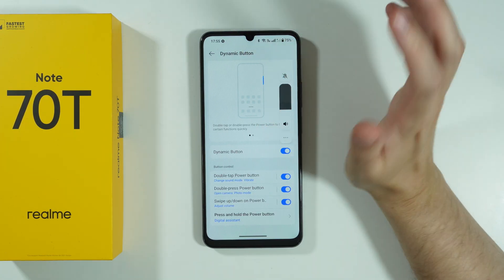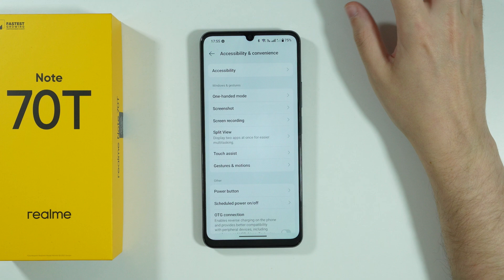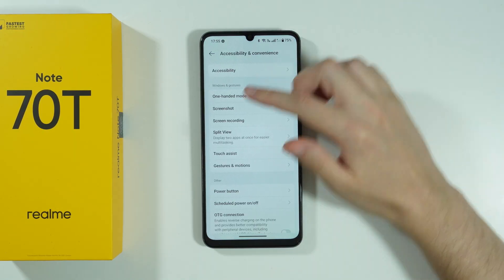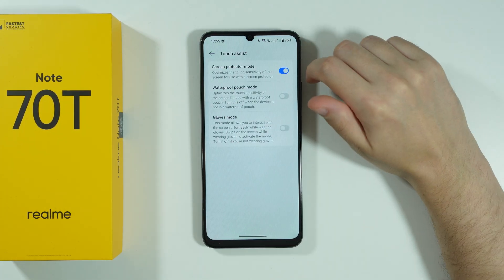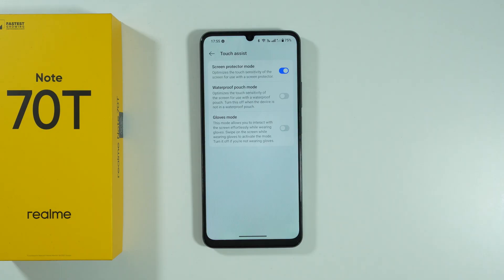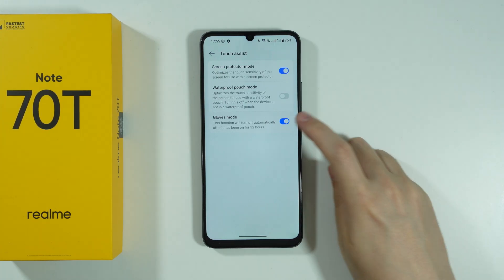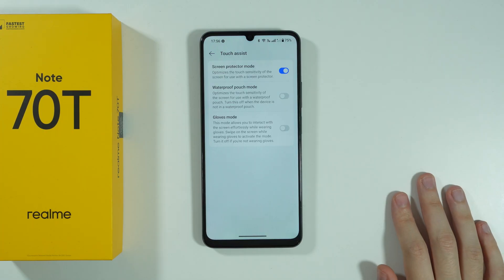Besides that, we can scroll all the way down and go to Accessibility and Convenience, where we can find more useful features. What I want to mention is the Gloves Mode in Touch Assist — if you use gloves, you can still use the smartphone when this option is enabled. We can turn it on for 12 hours, after which gloves mode will be automatically disabled. This improves the touch sensitivity, which can be quite useful.